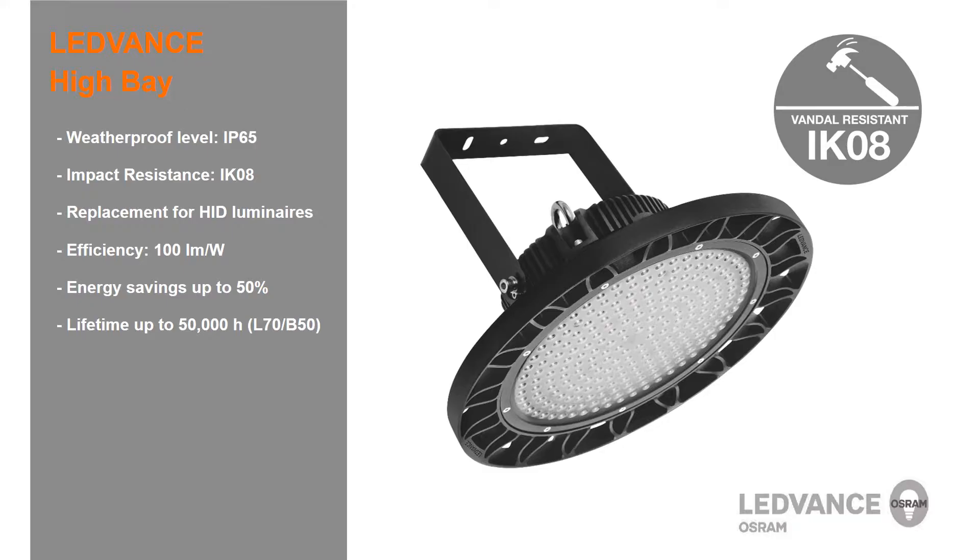They are extremely efficient with 100 lumens per watt. You can save up to 50% energy compared to traditional HID technologies. They have a lifetime of up to 50,000 hours. As an option, a bracket is available separately.